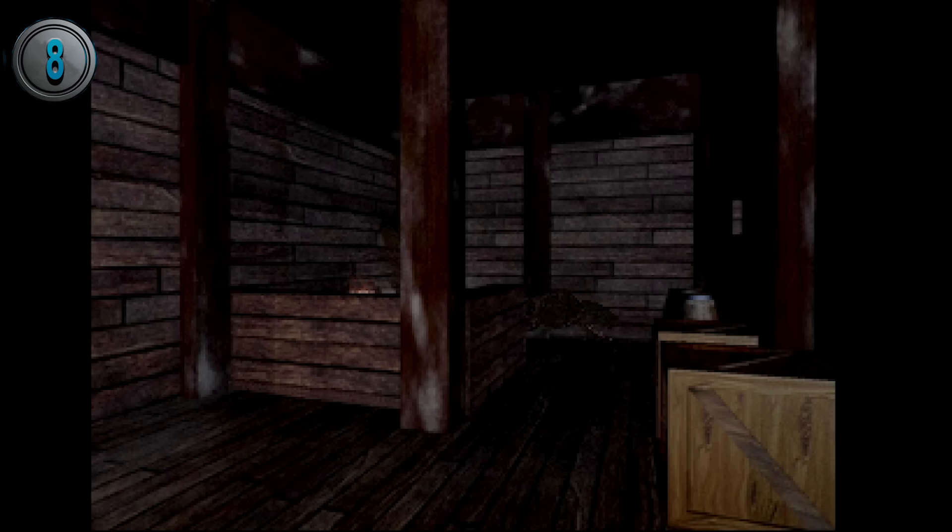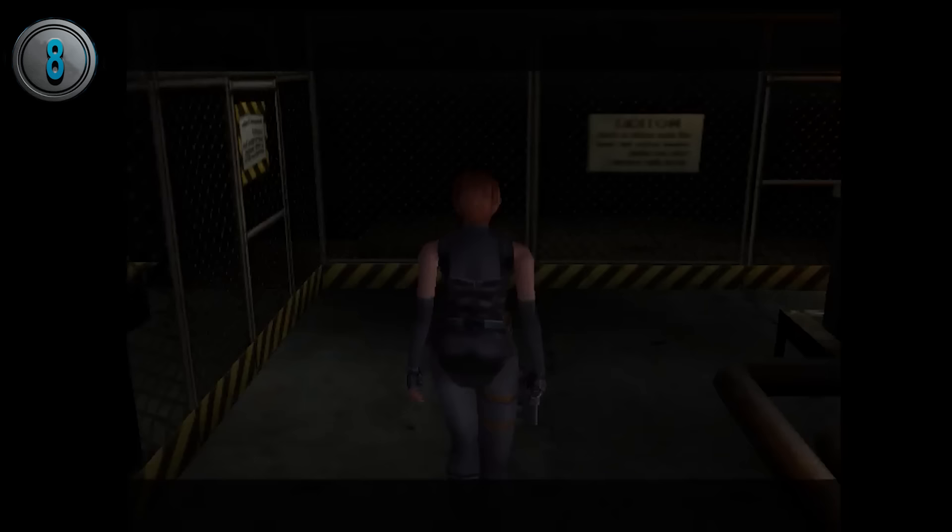The hissing sound that Yawn makes was reused in Dino Crisis for the sound of the velociraptors.